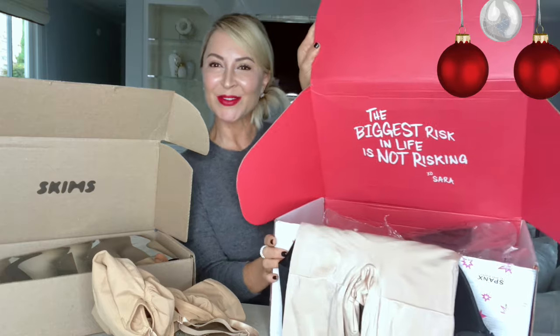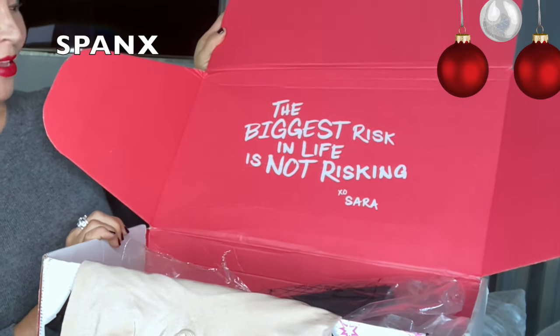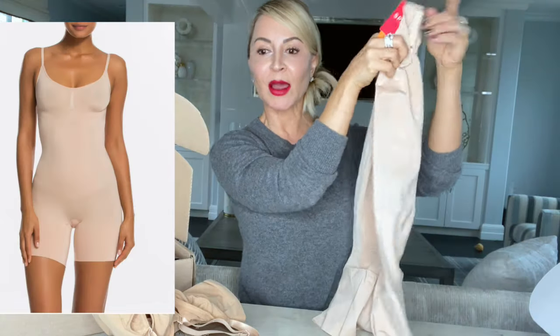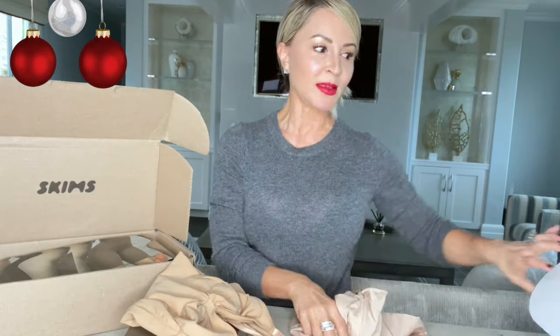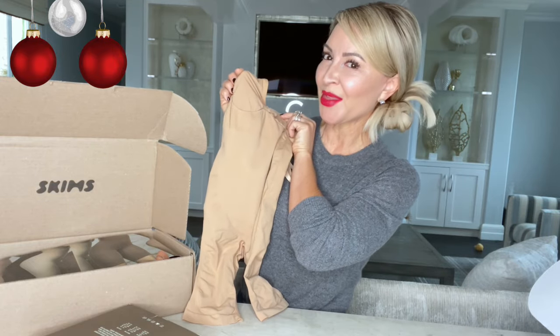I also got this one from Spanx. I love the inside — it says 'the biggest risk in life is not risking.' This is their Encore mid-thigh bodysuit, which is supposed to be the answer to Skims. It also has a butt shaping feature in the back and an open gusset, so they did well there. Without further ado, let's try this on and see what we think.